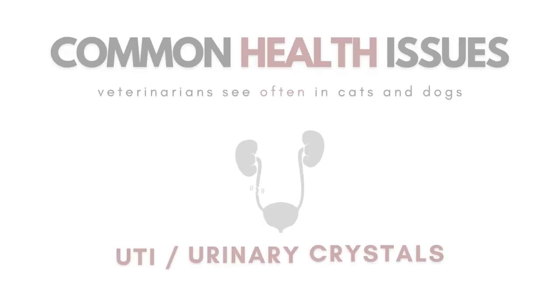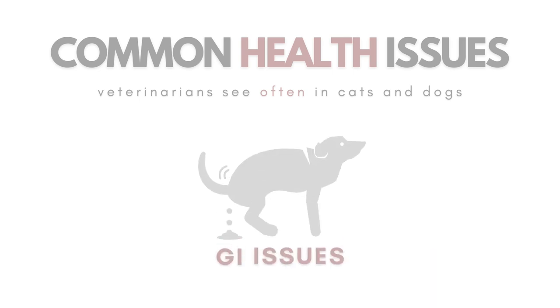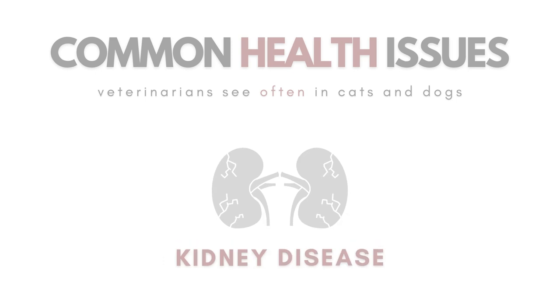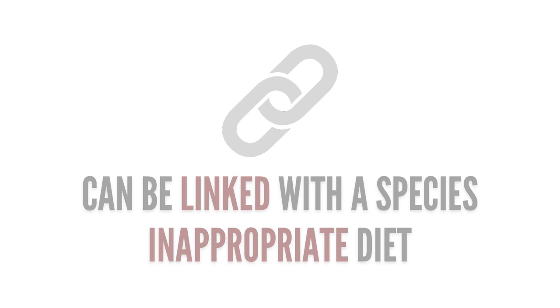Health ailments like frequent UTIs and crystals, GI upset, skin inflammation, excessive shedding, kidney disease, and possibly even cancer can all be linked to a species-inappropriate diet.